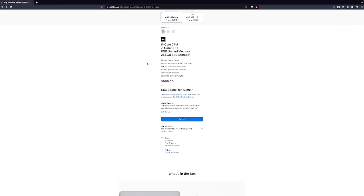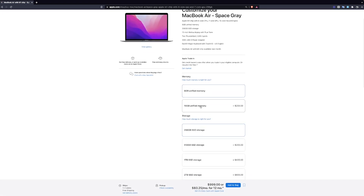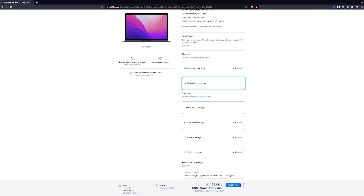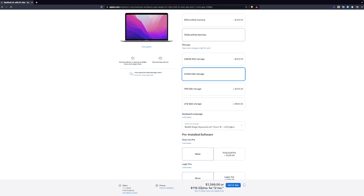That doesn't change the fact that the M1 is still a great computer. If you don't mind about the camera or the new design and still want to buy the MacBook Air M1 — which is the one I've been recommending in all my other videos — add 16GB of memory RAM and 512GB of SSD and you have $1,400. That works out to $0.47 a day.